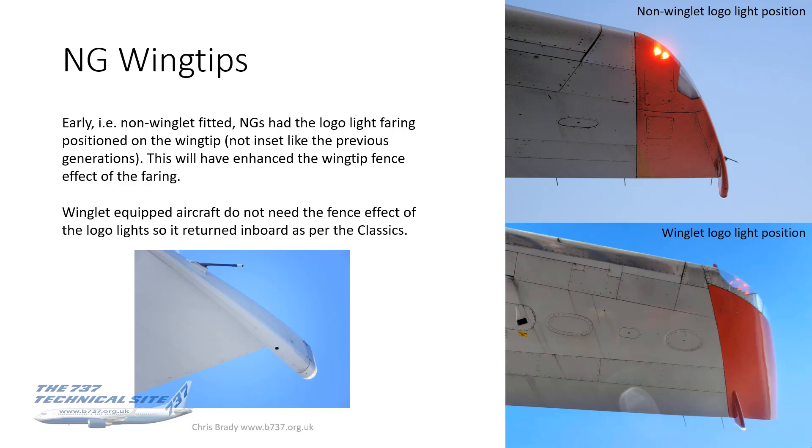On the bottom right photo, you've got the equivalent photo of a winglet installed. On the NG with winglets, they left the nav light where it was — they didn't feel the need to put it right out on the extremity of the winglet. There must be good aerodynamic reasons for this — APB looked at many configurations and ended up with this. I guess the fence effect was diminished because why do you need a fence if you've got a six-foot winglet?